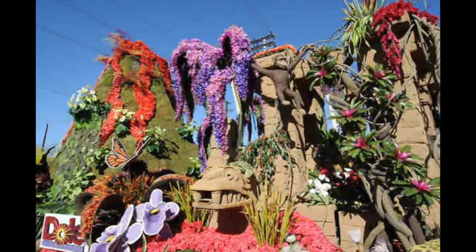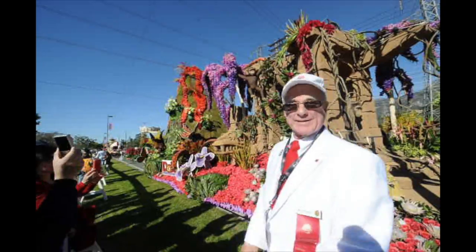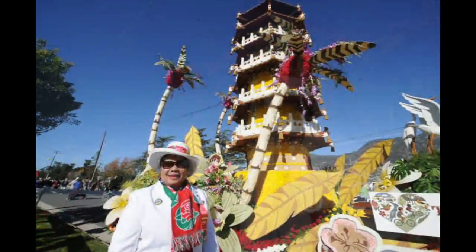The flowers up there on the float — the roses — there's about 8,000 of those to count.